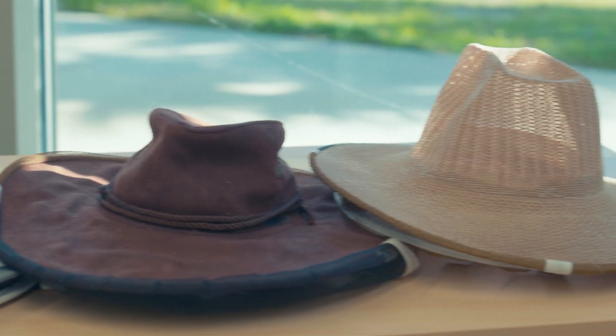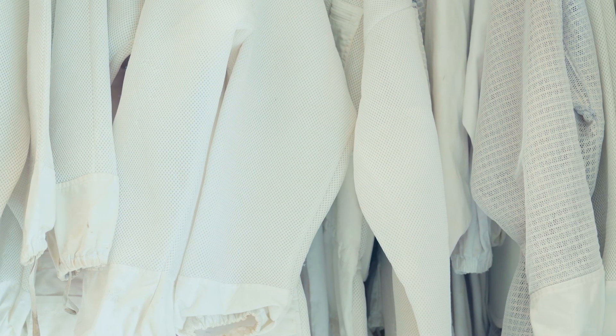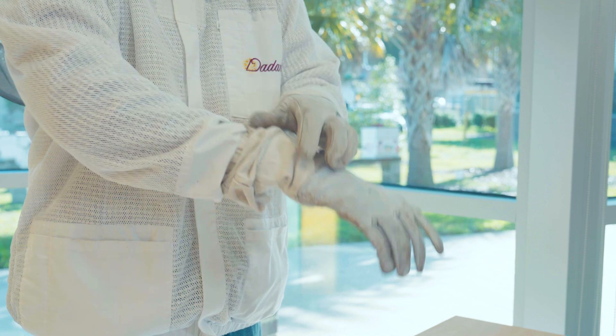Personal protective equipment, or PPE, protects the body from bee stings. For example, there are bee veils that protect the head and neck area. There are full bee suits or jackets that protect either the upper half of the body or the entire body. There are even bee gloves that protect the hands and forearms. So PPE is a really good thing to wear and an essential item that you must own if you're going to get into beekeeping.